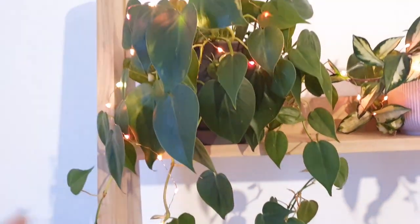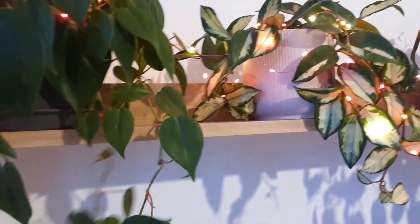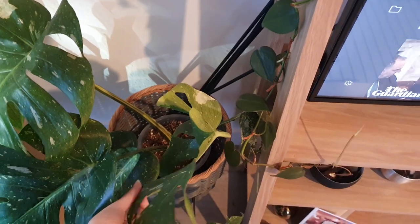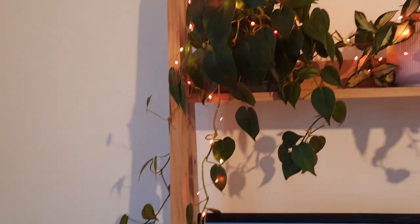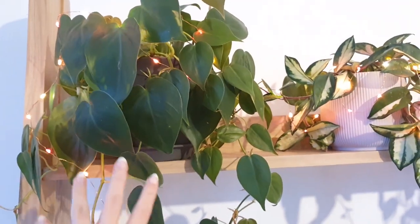This is of course my Philodendron Scandons. It just keeps getting bigger and bigger — I repotted this a little while ago on a video. It just loves its life; it's grown all the way down here and it literally won't stop. So I might have to trim that a little bit. It's definitely doing a lot perkier since it was repotted.